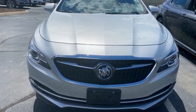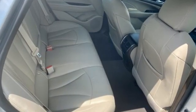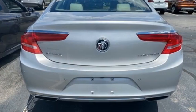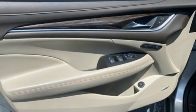It's well equipped with the features you need: streaming audio, Wi-Fi hotspot, front heated leather bucket seats, and rear parking sensors.